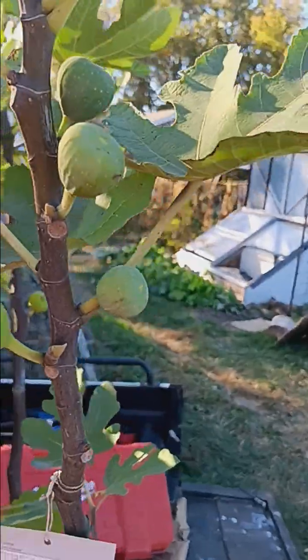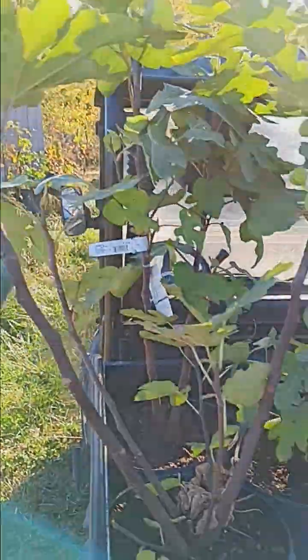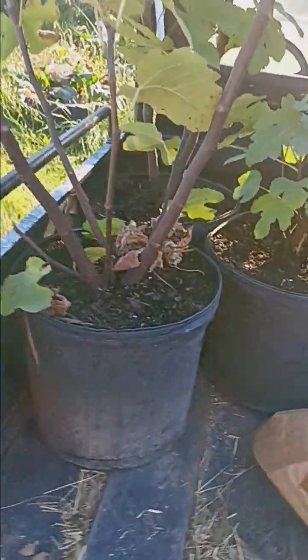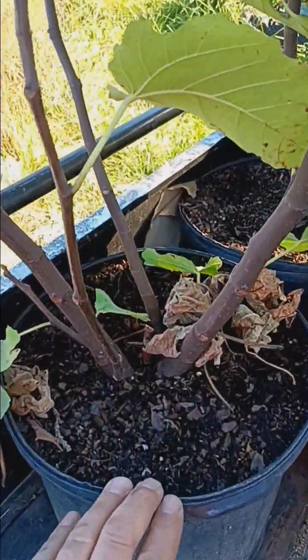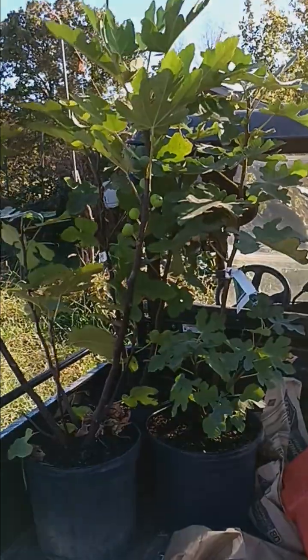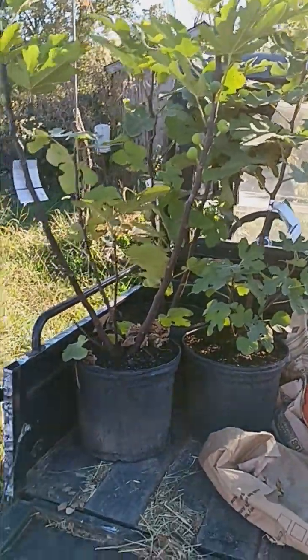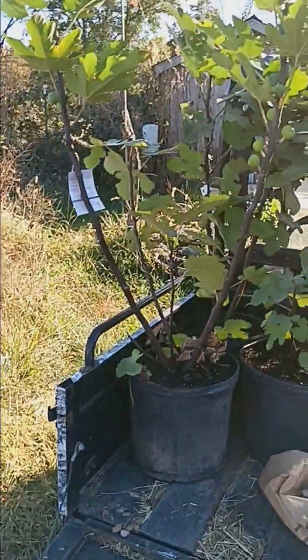They're some pretty nice trees here. And so I purchased three of them. There were six fig trees there, but the other ones were brown turkey.